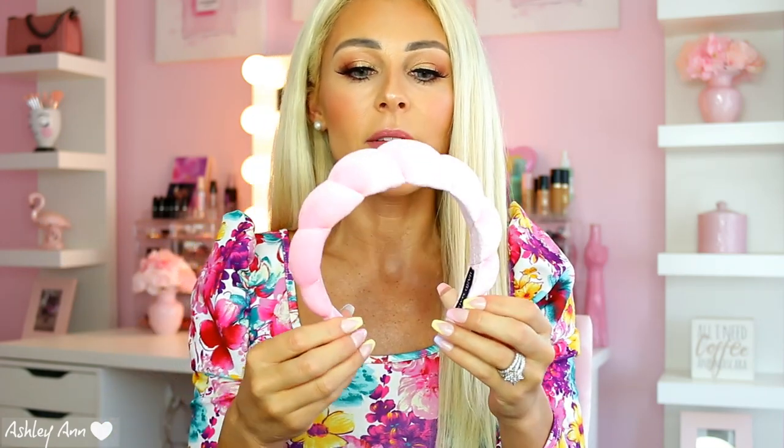Moving on to accessories — I wanted to mention this pink headband. You've probably seen these on Instagram or YouTube. Girls wear them to do their makeup, and that's exactly what I use it for. When I'm doing my makeup, I put it on and get it as close to my scalp or forehead as possible. Being a blonde, especially right after getting my roots done, it's so hard not to get foundation or bronzer in your hair. This headband helps prevent that. It's super cute, matches my beauty room, and it's super cheap. I'll link it down below.